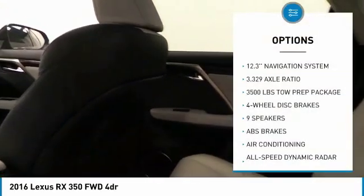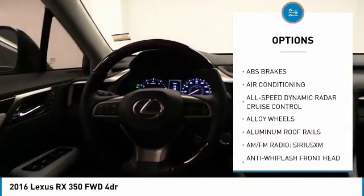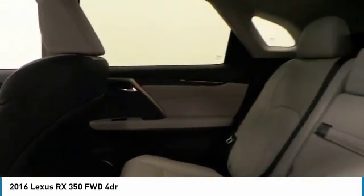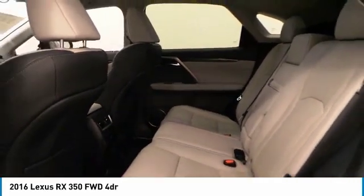Here are some of this vehicle's great options: navigation system, traction control, power lift gate, backup camera, power passenger seat, air conditioning, leather-wrapped steering wheel, dual airbags, power steering, and alloy wheels. Searching for a dependable vehicle that looks great too? You found it — so stop in today.